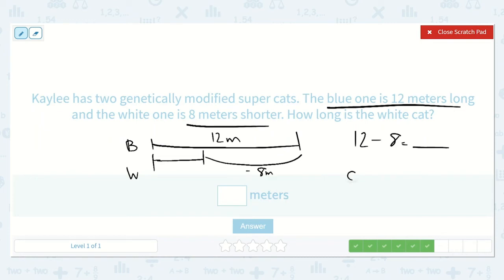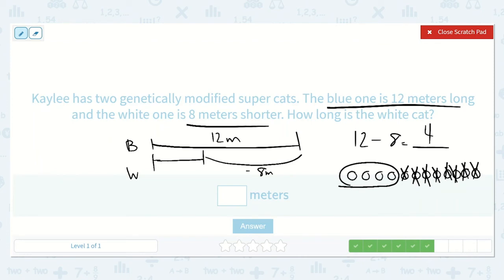Let's draw twelve dots and subtract eight. We are left with four. Twelve minus eight is equal to four, so the white cat is four meters long.